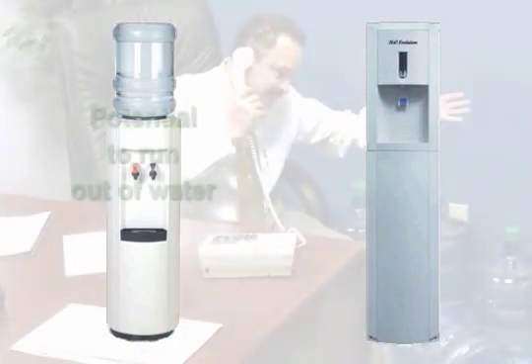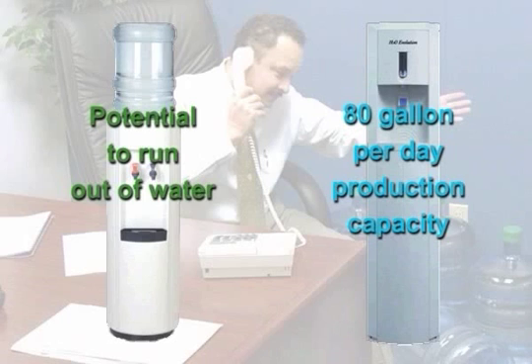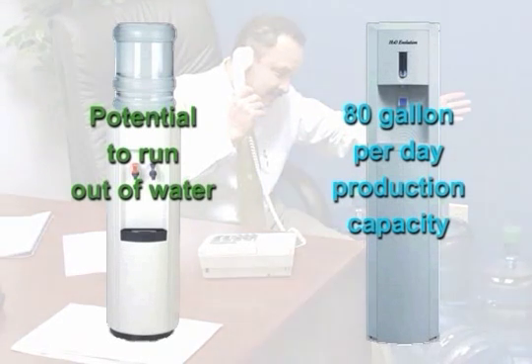With a bottled water service, it's easy to run out of water if you're not overstocked. The H2O Evolution system purifies the equivalent of 16 5-gallon bottles per day, ensuring you will never run out of water.